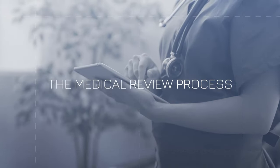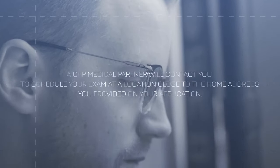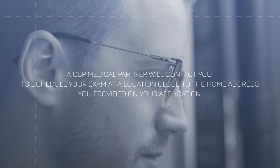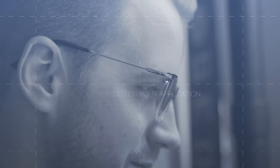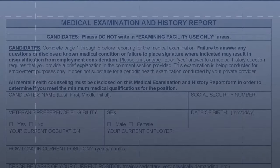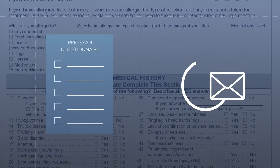Here's how the medical review process works. Shortly after you receive your conditional offer, a CBP medical partner will contact you to schedule your exam at a location close to the home address you provided on your application. After your exam is scheduled, you'll receive an email with a pre-exam questionnaire and instructions on what to bring.